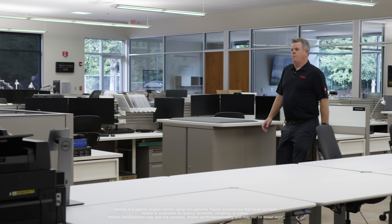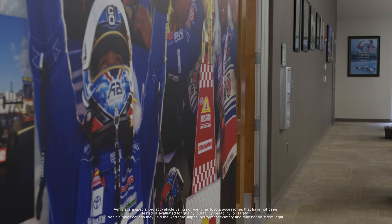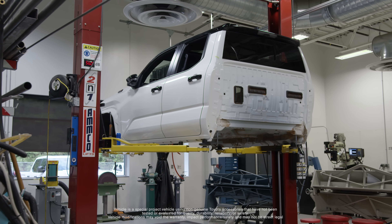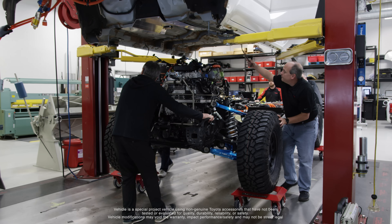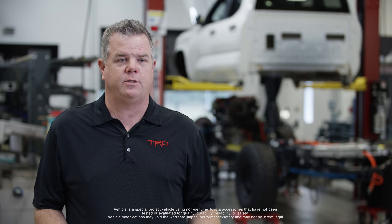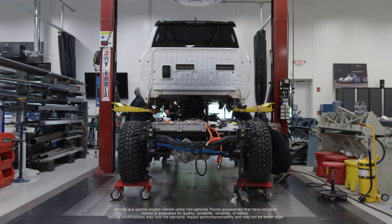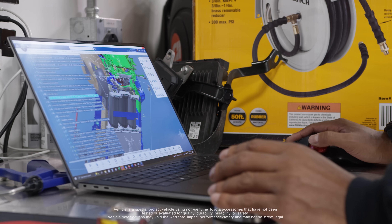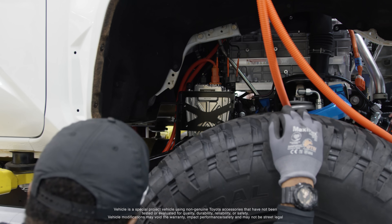We're going to get a lot of big components on today — we're going to get the body on, the bed on, the camper shell is going to go on, and we're going to get everything mated to make sure that everything we've worked on over the last few months in the computer lines up once it all comes together. Putting the body back on the frame, we have to make sure all the hoses line up — the radiator, the radiator expansion tanks, all those hoses that need to go to the fuel cell and the electrical components that need cooling — all that has to merge together when you drop the body back on. This is where all the CAD work meets reality.